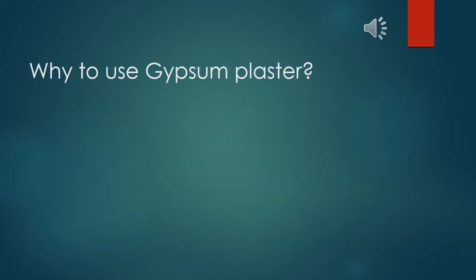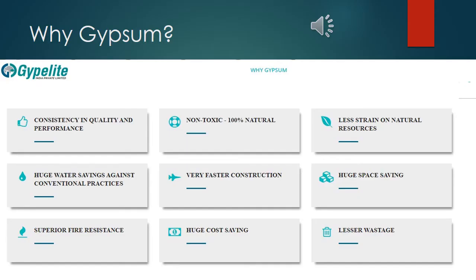Why use gypsum plaster? Consistency in quality and performance. Non-toxic and 100% natural. Less strain on natural resources. Huge water savings against conventional practices.